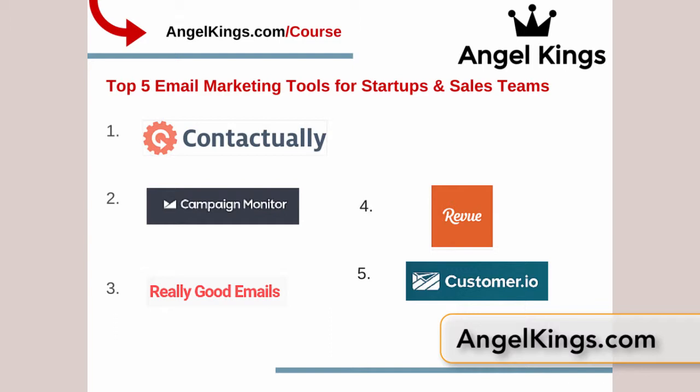Each of these provides ample opportunities for you — whether you're a startup founder, a hacker, a hustler, a designer, a social media maven, or an investor looking to connect with potential investors. All of these are the best tools to use to get out your email marketing.